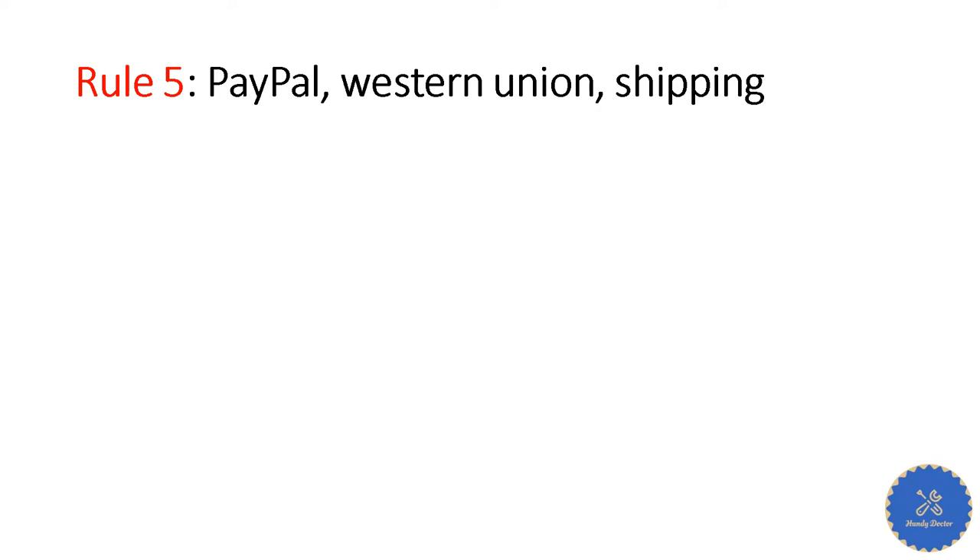Rule number five: anything involving long distance — avoid it. They are all scammers. Anything that asks for your PayPal account, your Western Union, or whatever, to pay money electronically, and asks you to ship the item — avoid it. I'm not saying they are a hundred percent scammers, but you should not do that. Most of them are definitely the case.